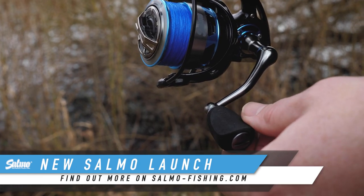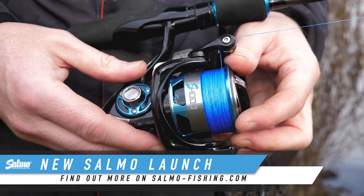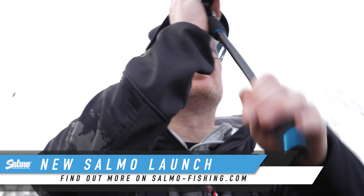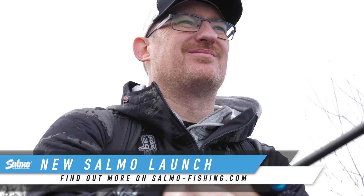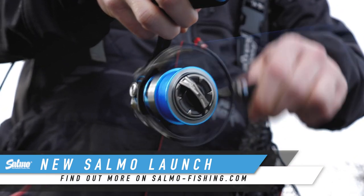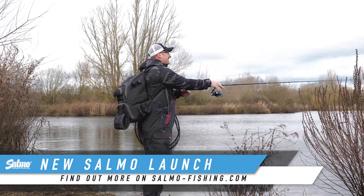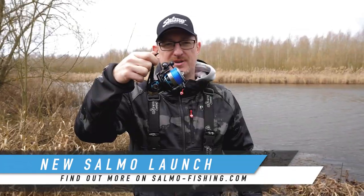If you're into your hard lures, these reels are designed to help you get more from your hard lure fishing, and they're specifically designed to work with our rods, which are also designed to work with hard lures. So for a really, really nice setup to fish your Salmo hard lures, check this out. Beautiful bit of kit. Thank you.